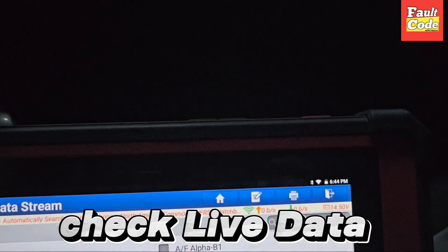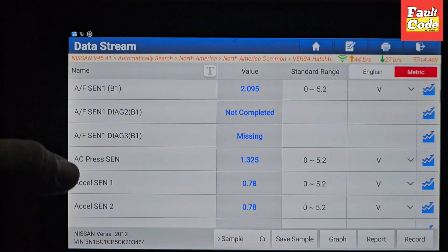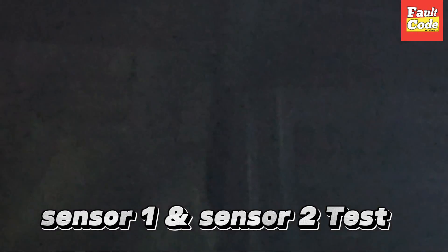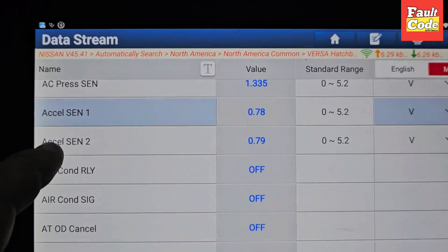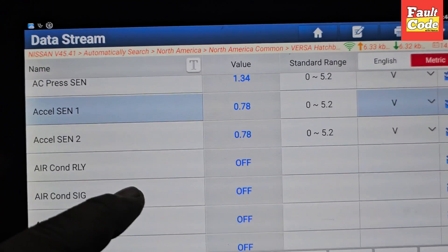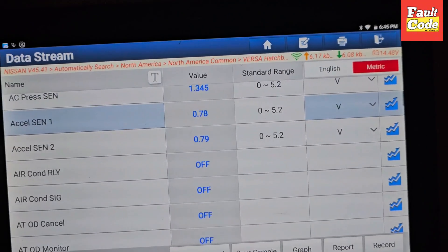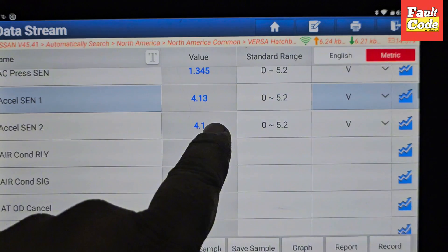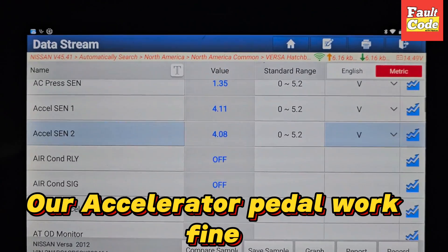I am going to take it to the live data. If you have any car with a race issue, this is a general diagnostic — you have to go to the live data. There are two sensors: acceleration sensor 1 and acceleration sensor 2. This is 50 and above — that is normal. I am now fully pressing it; the reading is showing 78.